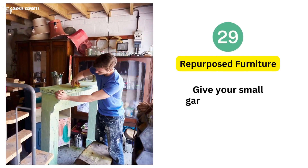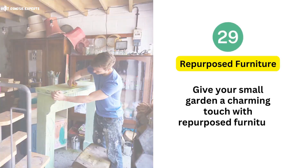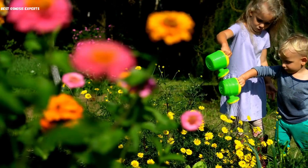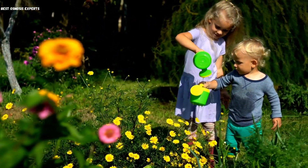29. Repurposed Furniture. Give your small garden a charming touch with repurposed furniture. Transform old pieces into planters or garden decorations. Maximize your space with this creative idea, adding both greenery and character to your outdoor oasis.